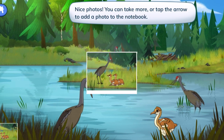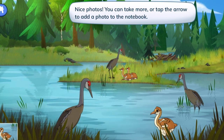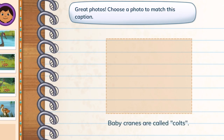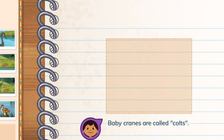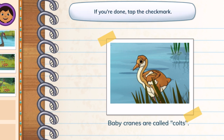Nice photos! You can take more or tap the arrow to add a photo to the notebook. Great photos! Choose a photo to match this caption — baby cranes are called colts. You picked a photo for the caption. Captions give information about their matching photos. If you're done, tap the check mark.